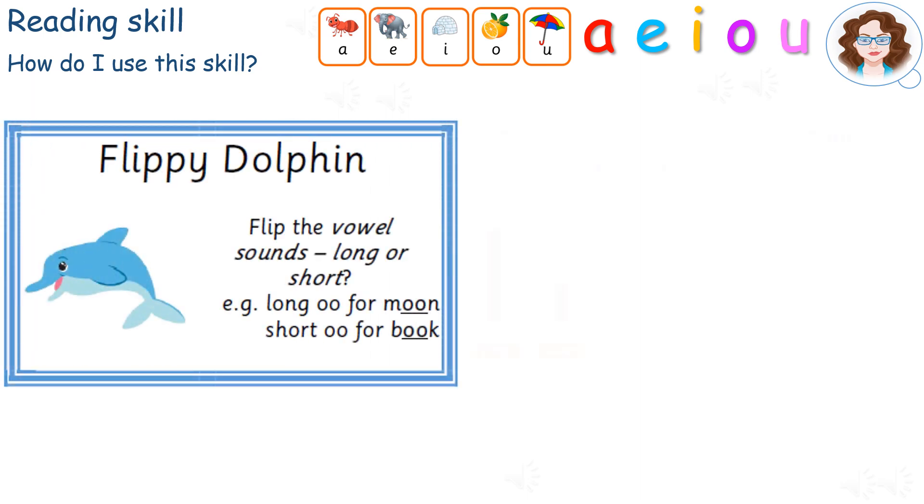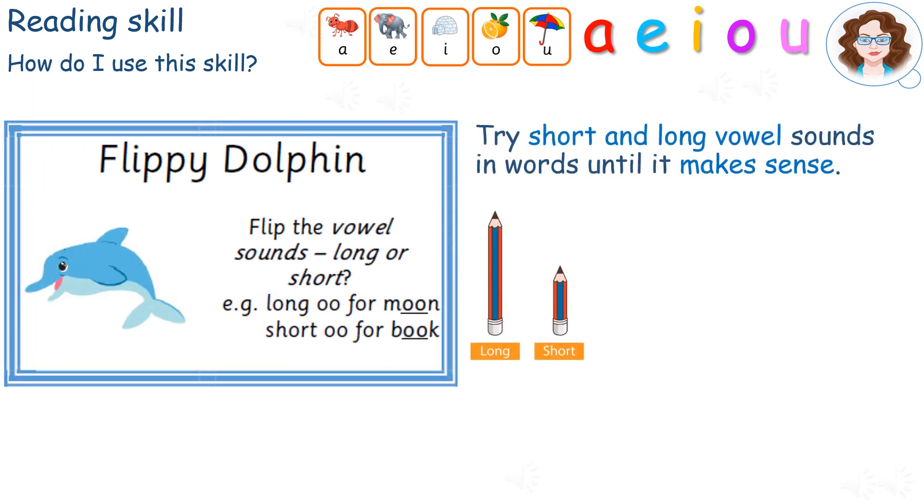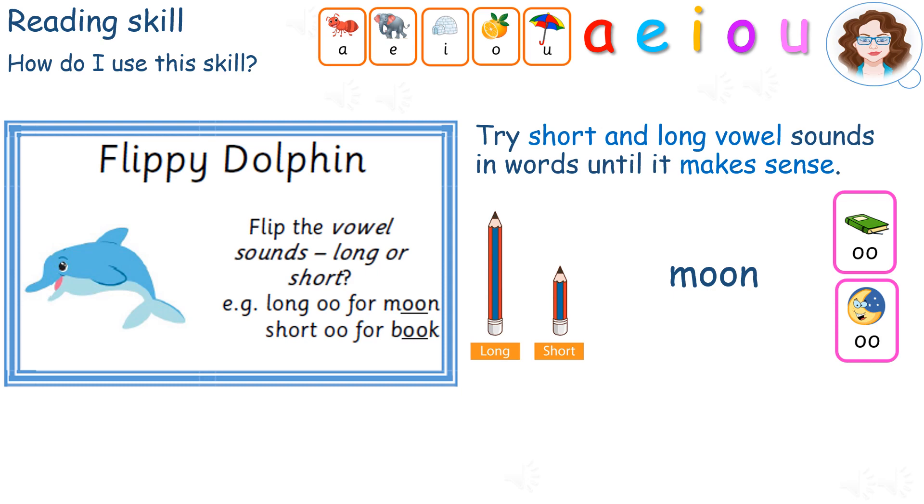Flippy Dolphin. This skill reminds us to try both the short and long vowel sounds until the word makes sense. In this example, we could use the short U sound or the long U sound. Let's have a go doing that. That doesn't make sense. Yes, that makes sense. I'll use the long sound.